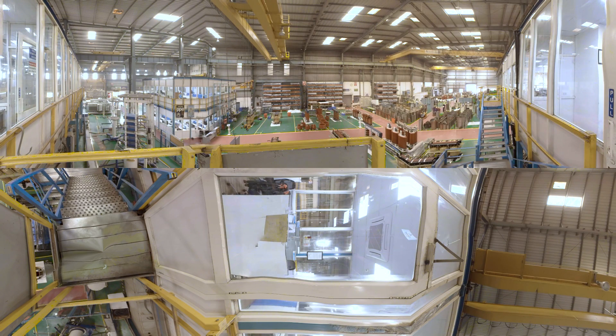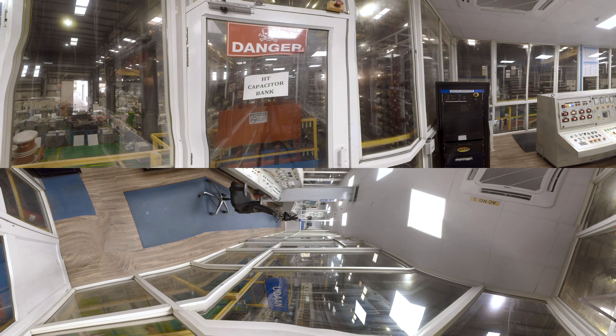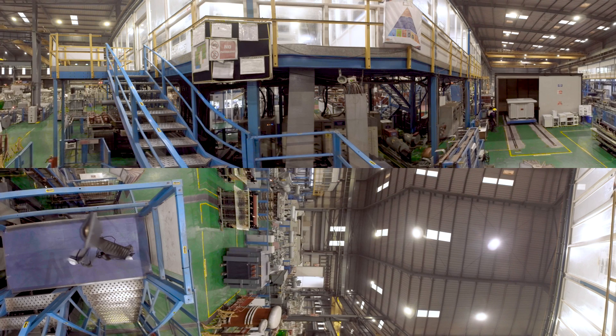Now, let's move on to the testing process. Raykem RPG has a NABL accredited in-house testing facility. The transformer is tested as per guidelines of IEC 60076, having all routine as well as type tests.